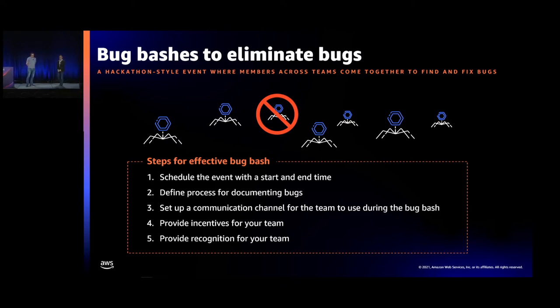There are steps for effectively running a bug bash: schedule the event, define the process for documenting bugs, set up a communication channel — probably a Slack or chat channel. Provide some type of incentive and recognition for your teams. It has a common structure whether those incentives are prizes or just management appreciation. But imagine doing this bug bash today with your team — the amount of time you'd need to invest and the setup required to run one bugathon is significant.